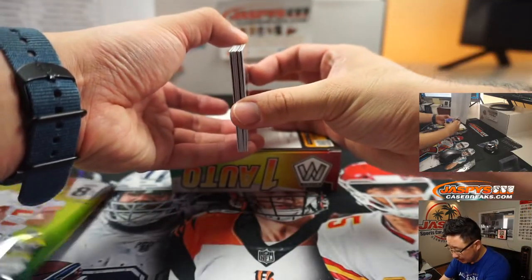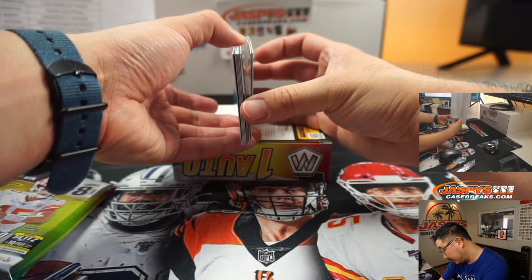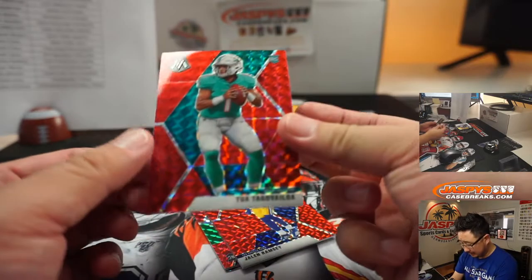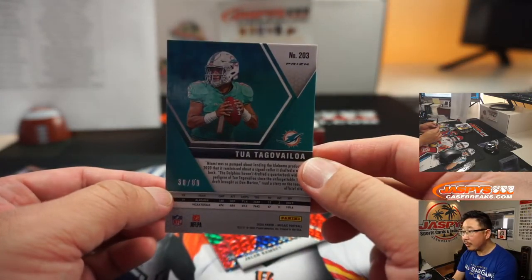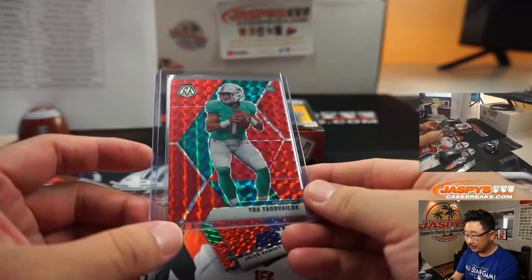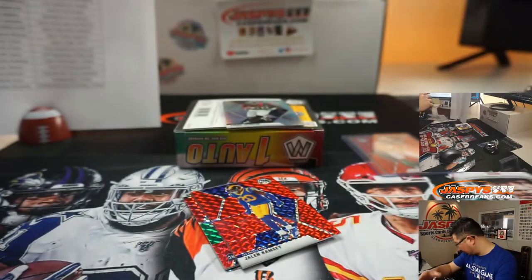So the second card is usually the autograph — it's one per box on average. And that is the autograph. Let's set that right here. Wow, look at that — we got a red Tua, 38 out of 80. Just stacking up that Tua collection, Adam. Nice, out of the choice box. That's pretty cool.